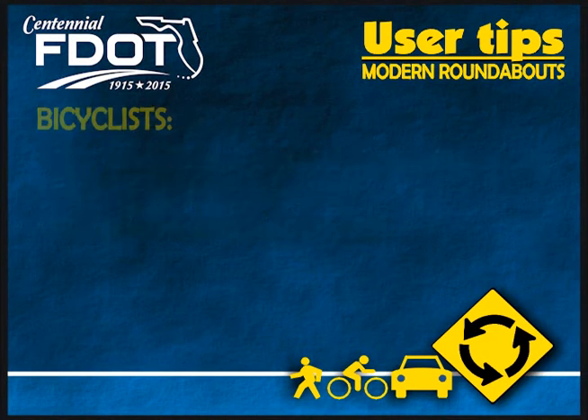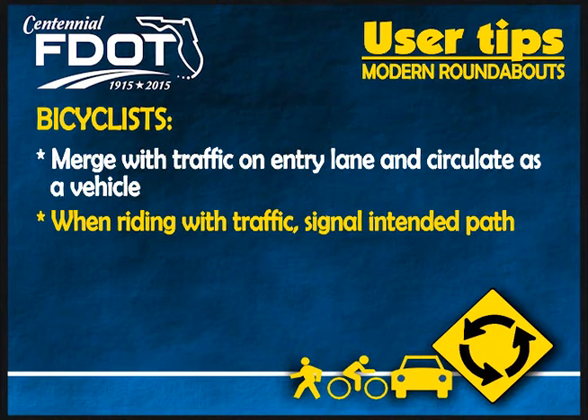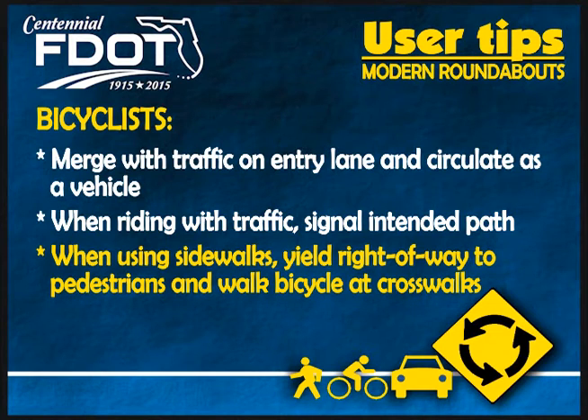User tips for bicyclists include: merge with traffic on the entry lane and circulate as a vehicle. When riding with traffic, signal your intended path. And when using the sidewalks, yield right of way to pedestrians and walk your bicycle at crosswalks.